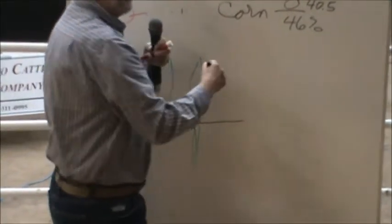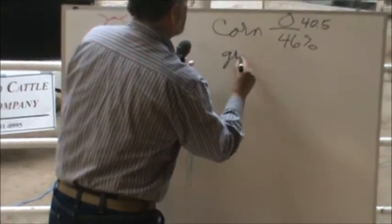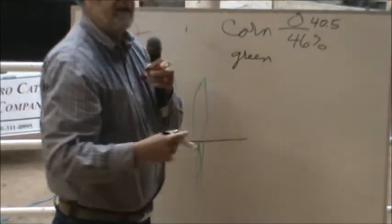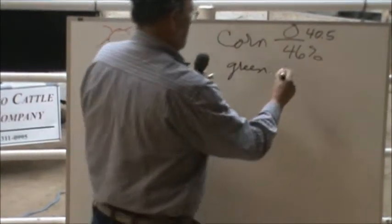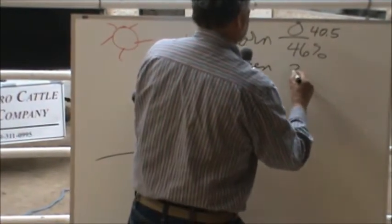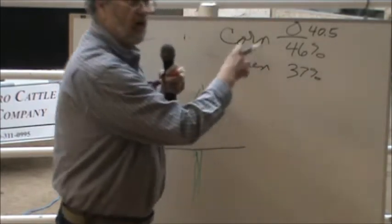If you feed an animal nothing but grass — green grass — you never get acidosis and founder. And it'll run usually about 37% oxygen. So that's why you never get it.